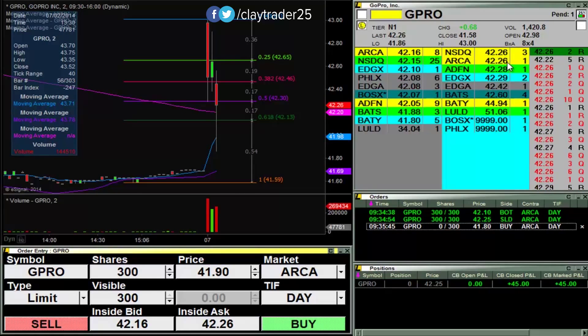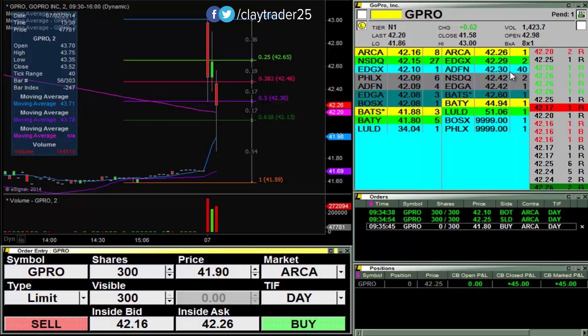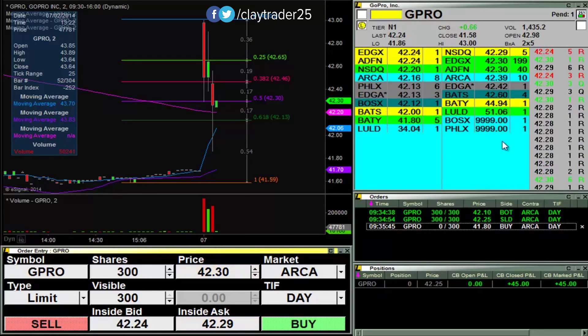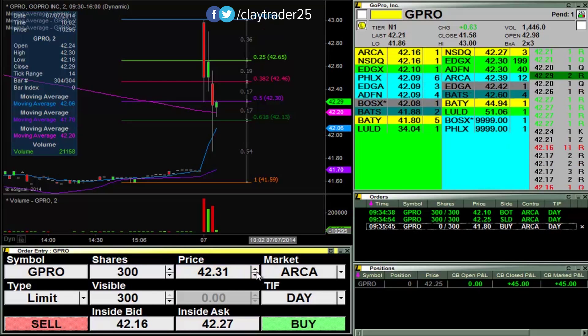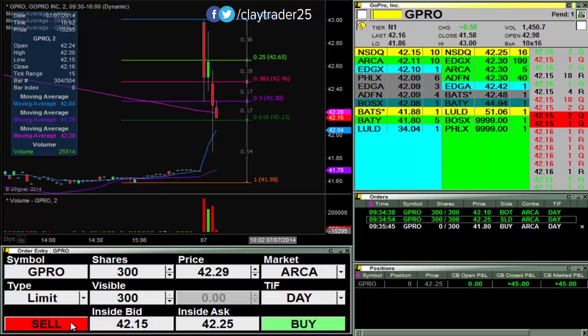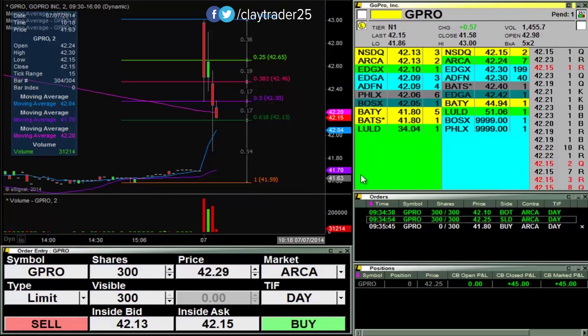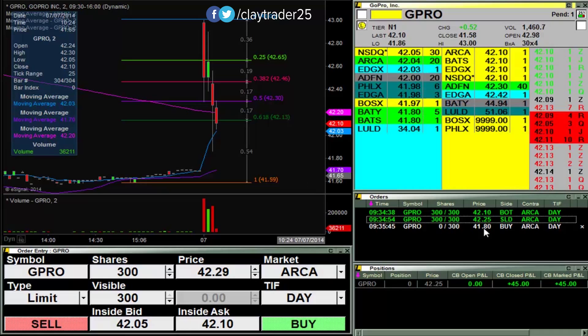But you can see there's a big seller up there at 29. I don't believe I'm able to short right now. See the big order at 30. See if I can go to 29. Nope, not able to short, so that is always disappointing. I will keep you posted if I get filled at 41.80.